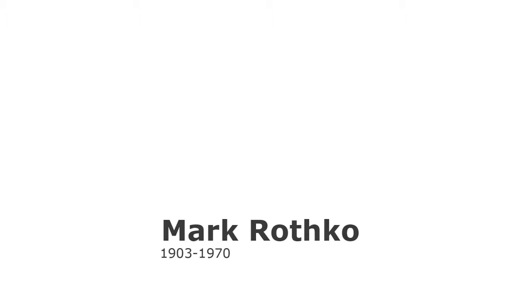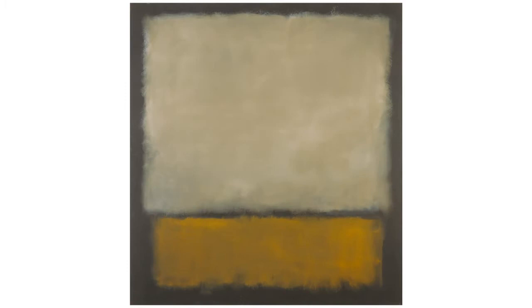Mark Rothko, 1903–1970. Number 7, Dark Brown, Gray, Orange, 1963.